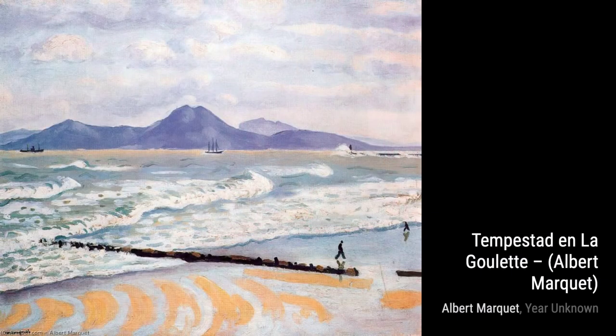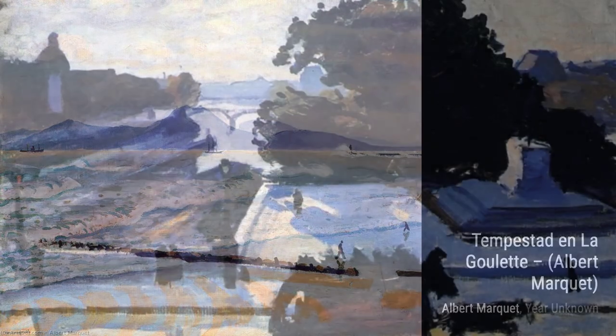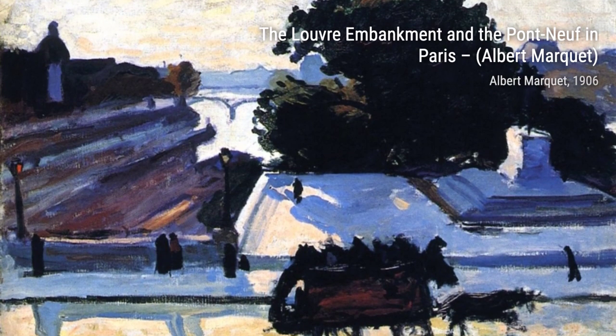Moving on to the Port of La Rochelle, Low Tide. Marquet's skill in capturing the play of light and shadow is evident in this stunning seascape, where he portrays the calmness of a low tide.